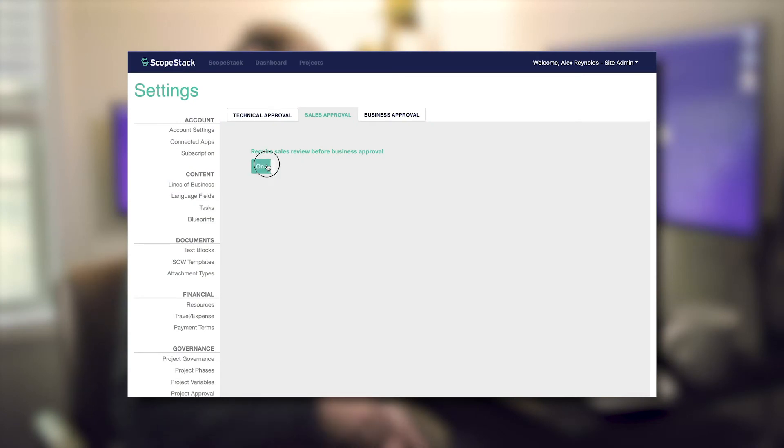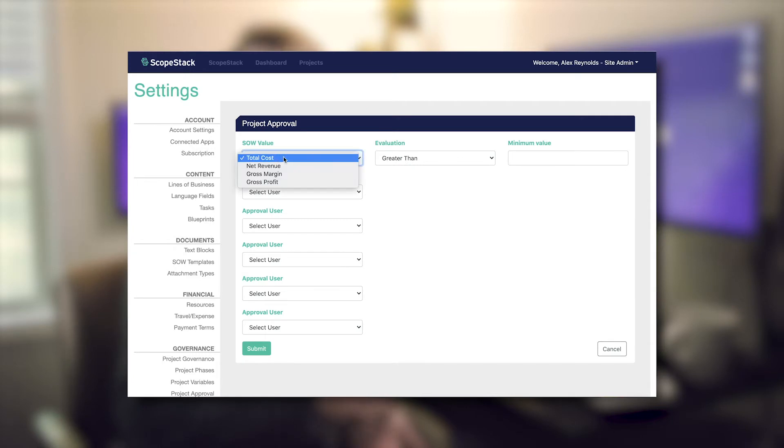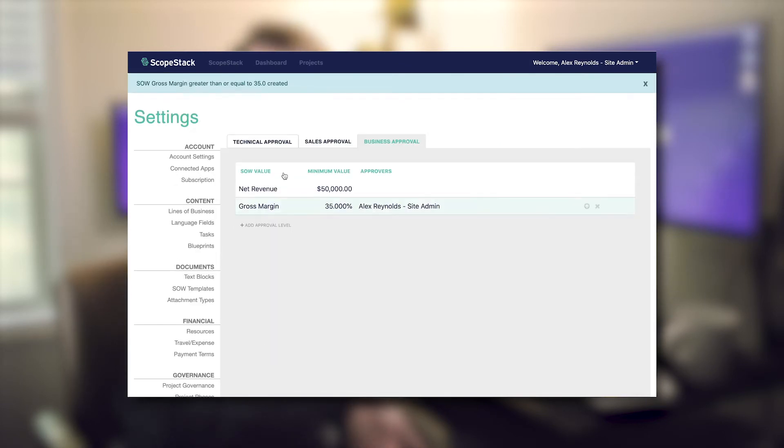Through business approval, where you can set up different thresholds based on price and margin to make sure that everyone that needs to look at a project meeting certain criteria has before it's gone out — we can take all the guesswork out of that with Scopestack.